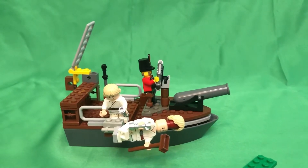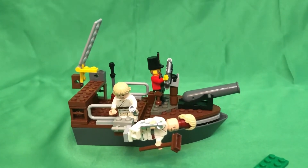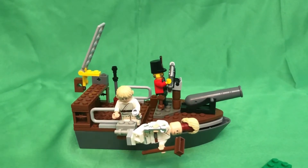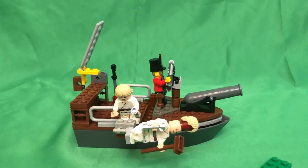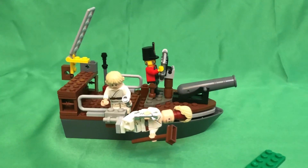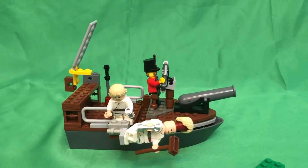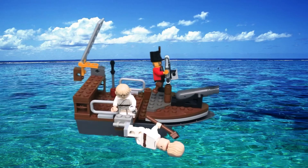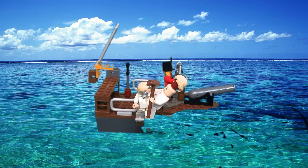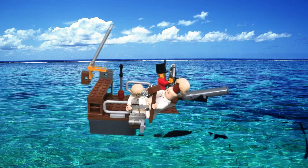I built the captain steering his ship. A guy is trying to save another guy because he's falling down from the plank, and his hair is falling off. Also the broomstick is falling out of his hands. The captain is steering his ship.